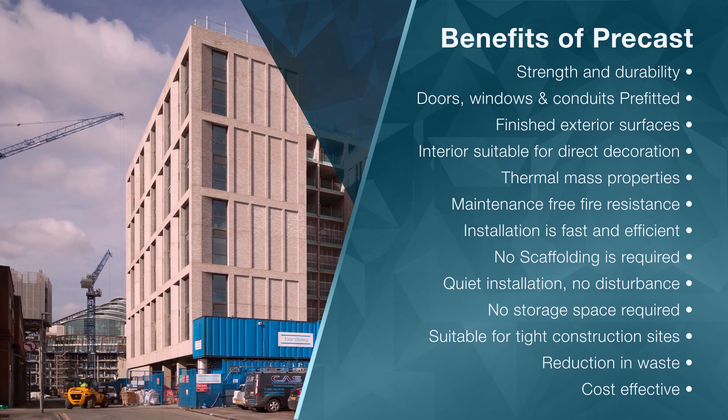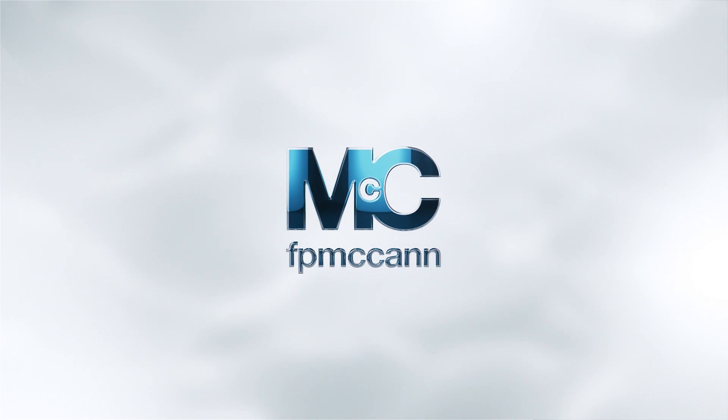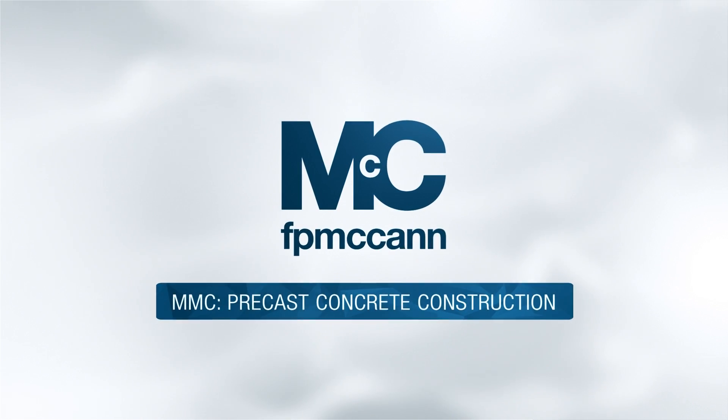Thank you for watching. Please contact FP McCann for more information on precast concrete construction.